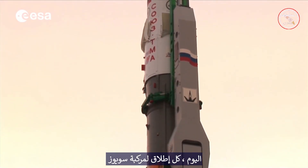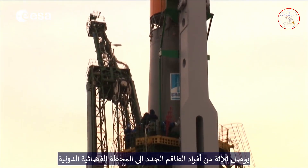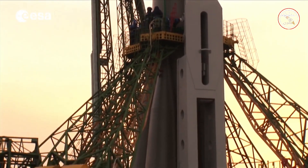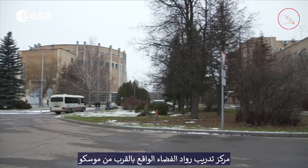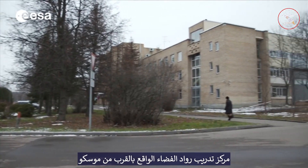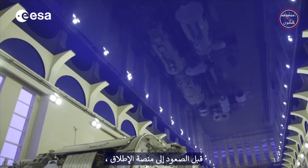Today, every launch of the Soyuz vehicle brings three new crew members on board the International Space Station. They prepare for their mission in Star City, the training center of the cosmonauts located near Moscow. Before stepping onto the launch van,